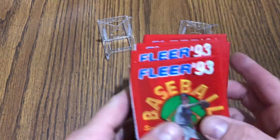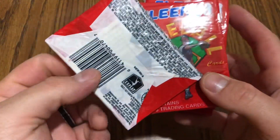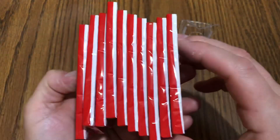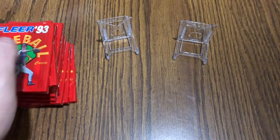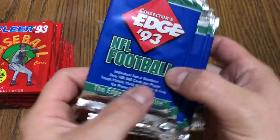Picked up some loose packs — some 1993 Fleer baseball. They seemed in pretty good condition. I don't even know for sure what's good out of that off the top of my head.